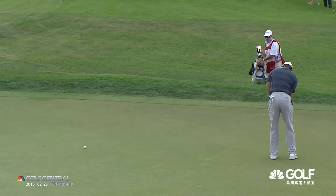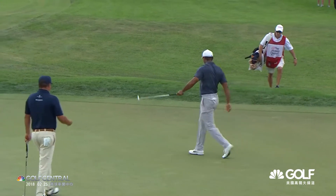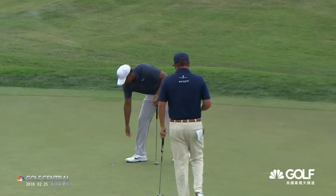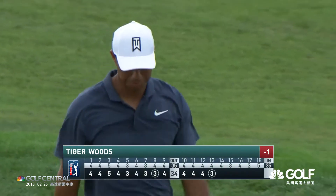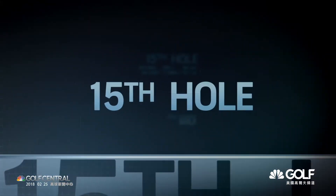Another great reaction here by Tiger — this birdie putt disappearing at 13. He's walking it home. At that point, one under and four off the pace. He has been so steady.